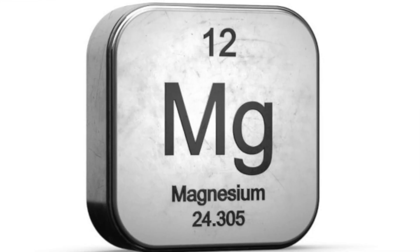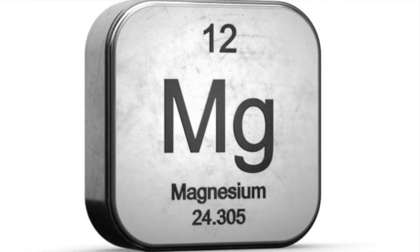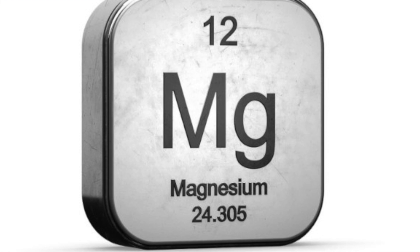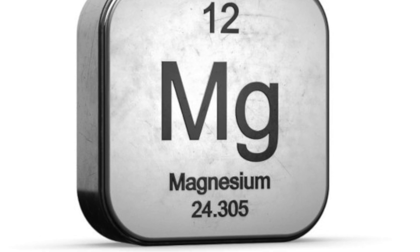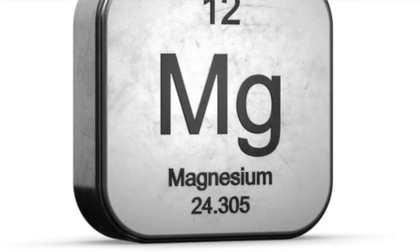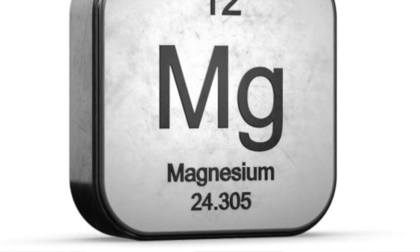Magnesium is involved in more than 300 biochemical reactions in the body, all necessary for optimum health. Magnesium plays a vital role in a range of functions in the body, including digestion, energy production, muscle contraction and relaxation, and bone formation. It is also a key nutrient in proper functioning of the heart, the kidneys, the adrenals, and the nervous system.